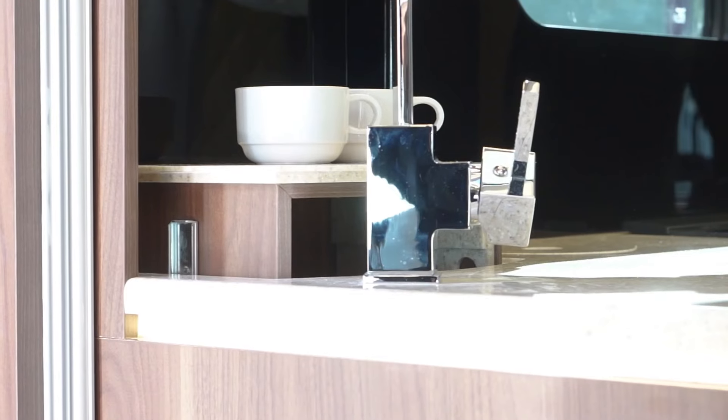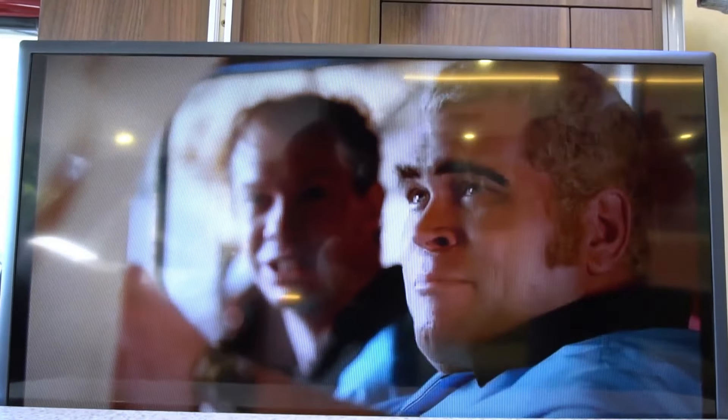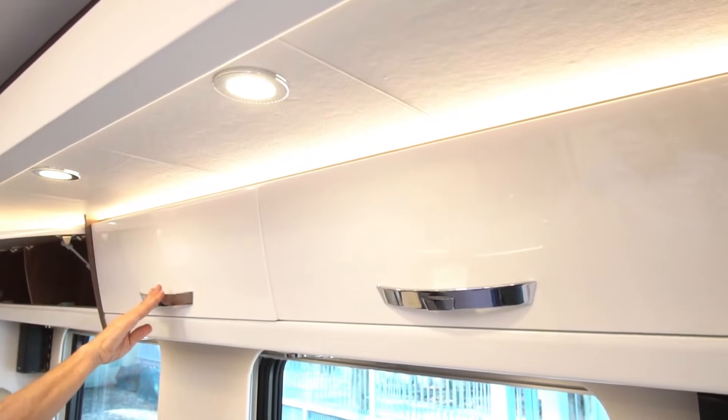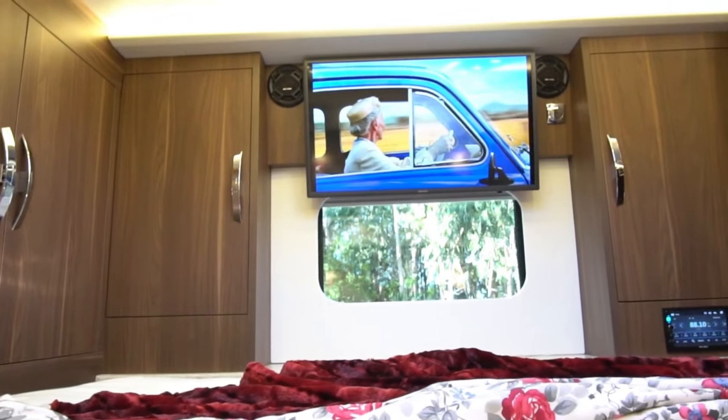The Starliner SL25 Executive surpasses the standard SL25 model, boasting a length of 9.2 meters (31.1 feet) compared to the standard 8.3 meters (27.2 feet).